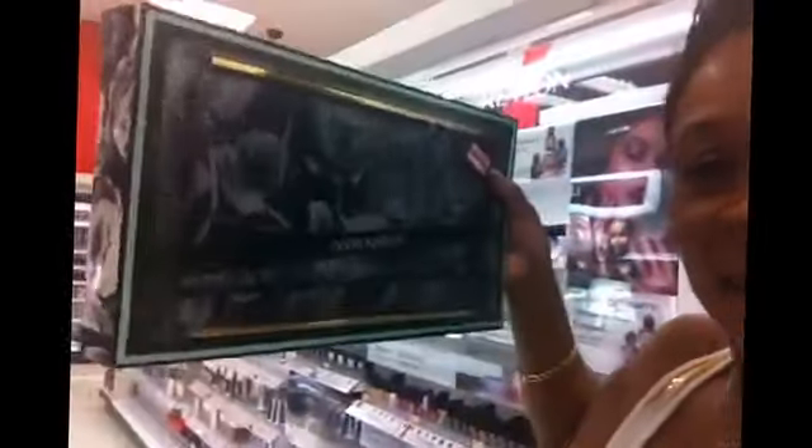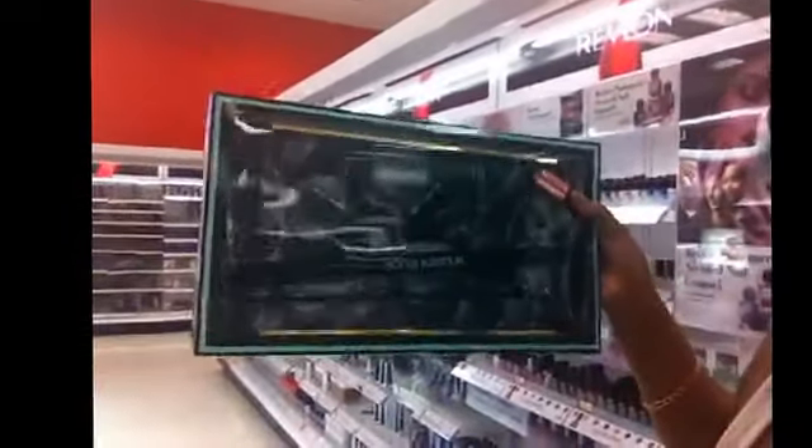And then I found the matte finish from NYX that I need. I'm hot in Savannah, so this is a good staple. I'm gonna try this matte NYX in Stockholm — it is a soft matte lip cream — so I'm excited about that.